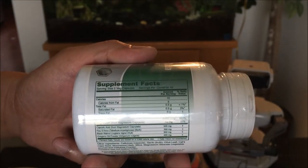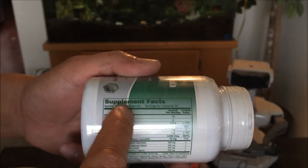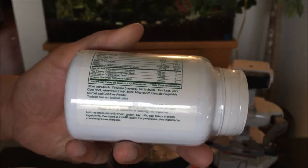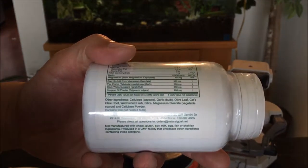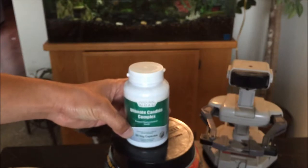It's 10 calories, contains about 45 servings with a serving size of two veg capsules. Here are some of the ingredients — make sure you check them out on Amazon and also on their own website, which is naturalgo.com.